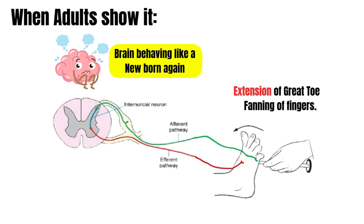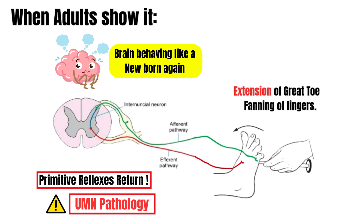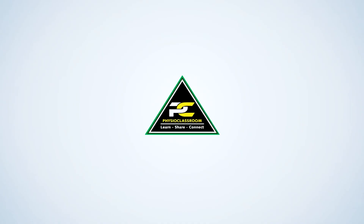And when Babinski is positive in an adult, an upper motor neuron pathology is suspected. You will see Babinski sign positive in stroke, multiple sclerosis, brain tumors, diffuse axonal injuries, etc. So, next time you see an up-going toe, remember — it's not just a reflex. It's a signal of lost brain control, a tiny movement with a big message.